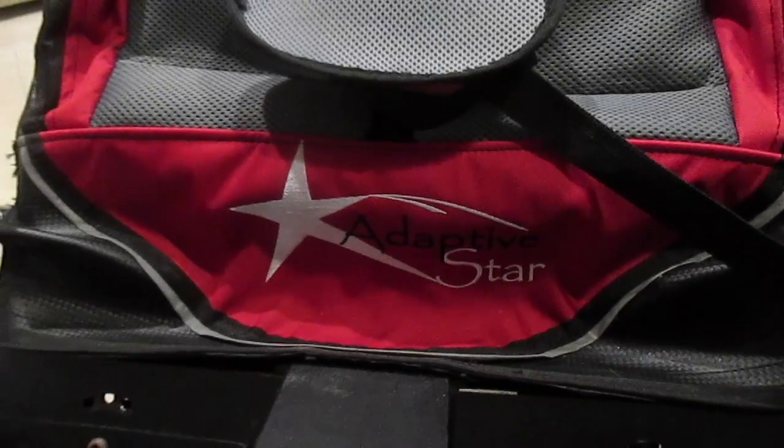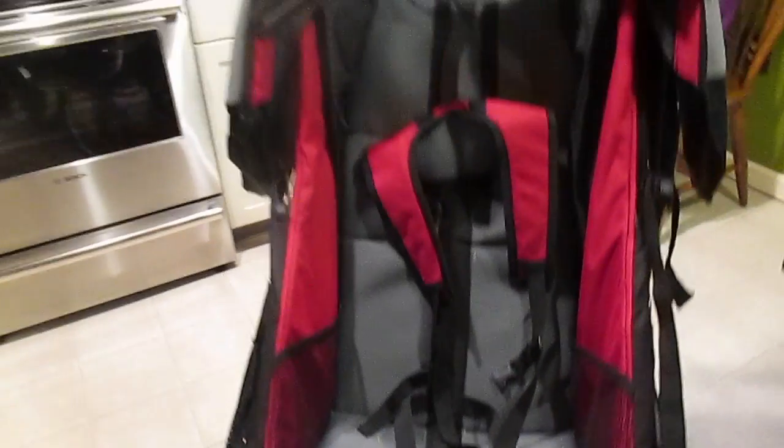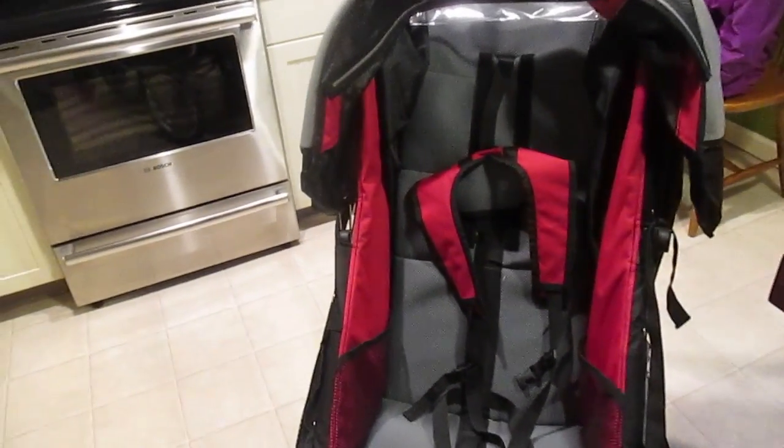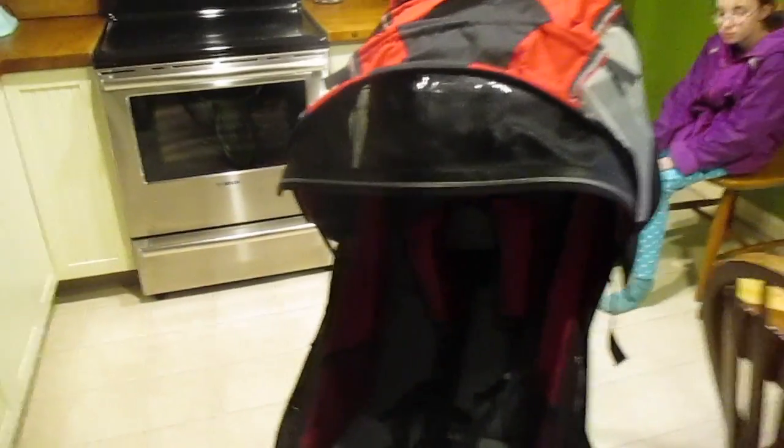It's called an Adaptive Star. Some of the cool features are that it has individual foot places with straps, a full harness that goes over the shoulders and up through the legs, and it does fully recline — which is really nice. This completely comes over like this. Most normal ones go just a little bit and that's it. So if we need it, she's almost fully protected.